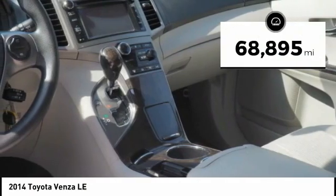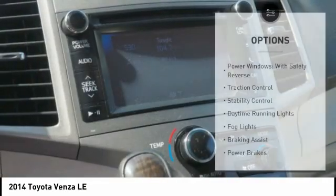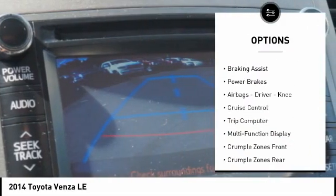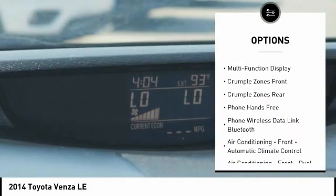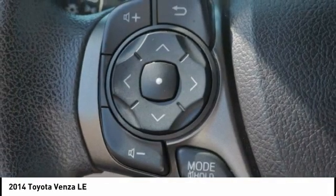This vehicle has less than 70,000 miles. Here are some of this vehicle's great options: power windows with safety reverse, traction control, stability control, daytime running lights, fog lights, braking assist, power brakes, airbags — driver and knee — cruise control, and trip computer.